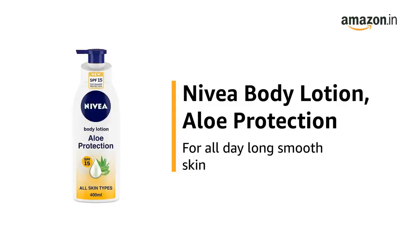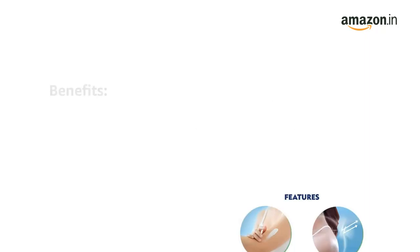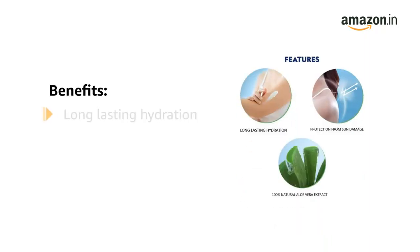This is the Nivea Body Lotion, Aloe Protection, for all day long smooth skin. The Nivea Body Lotion gives you long-lasting hydration and smoother skin.